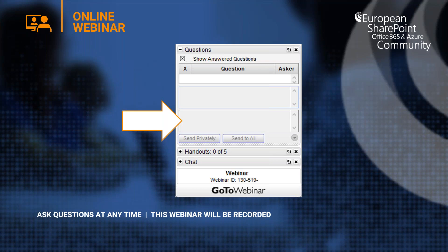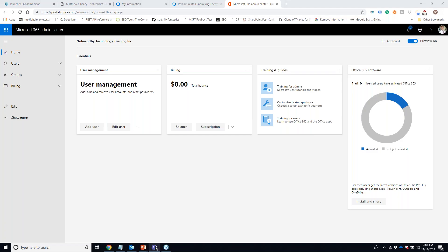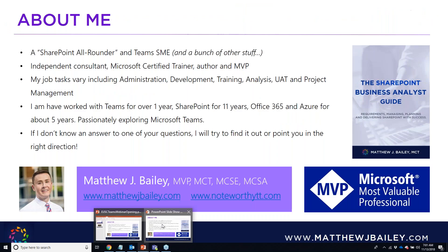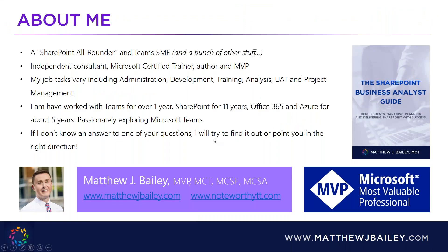Now I'm going to pass you over to our webinar presenter Matthew Bailey. Hello Matthew! Hi Shane, how are you today? I'm super! Thank you so much for having me. We're here to talk about Microsoft Teams — I'm assuming you can see my screen?